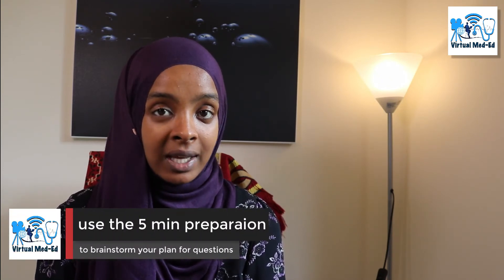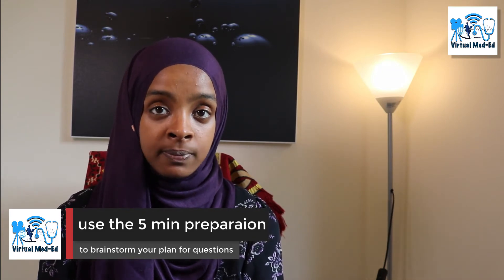The next part covers the timings and how to organize your time, and how the station is actually structured. It's important to know that history taking and communication stations are 20 minutes long, but you should consider it as a 25-minute station because the five-minute preparation time is really crucial and will help you structure the station to the best of your abilities. The first thing is you have five minutes outside the room with a pen and paper to make notes.